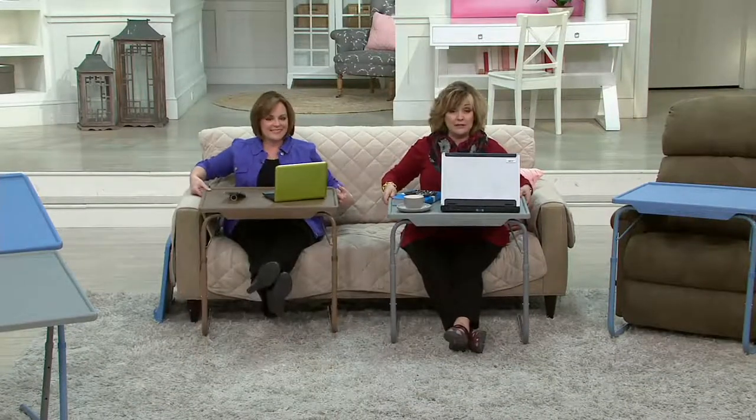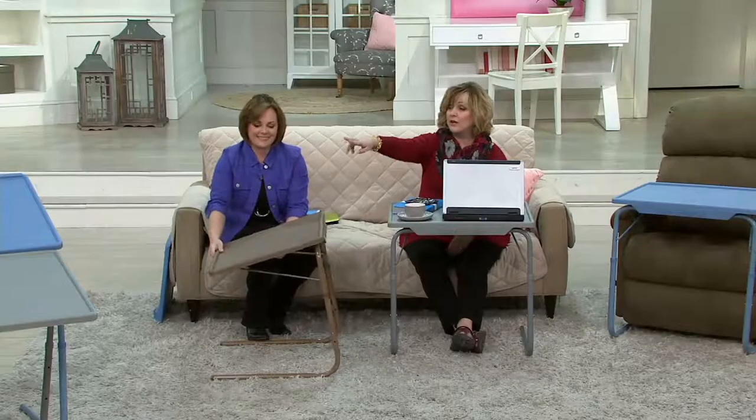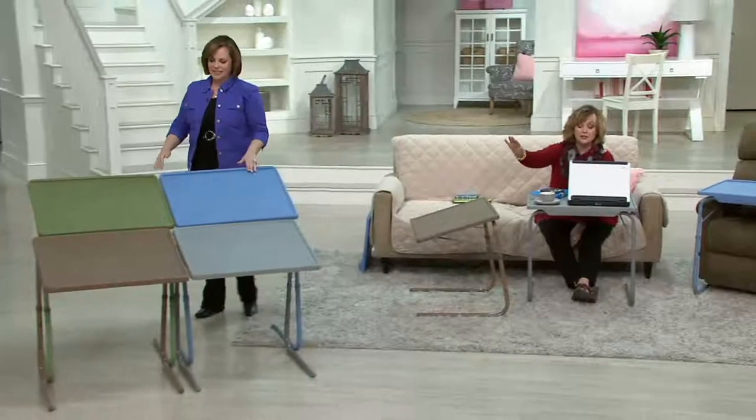There's nothing falling into my lap, and it's adjustable so whether you're a little person, a tall person, or a large person, it fits everybody perfectly. Let's show the colors, Diana, and then we'll show you all the things it can do.